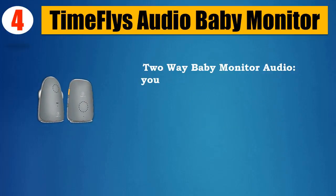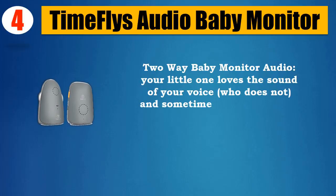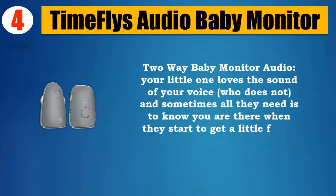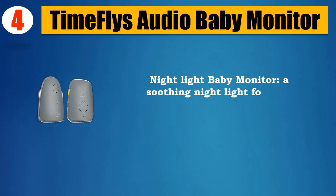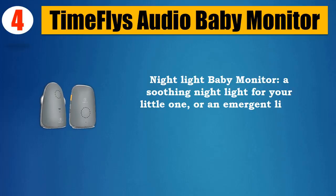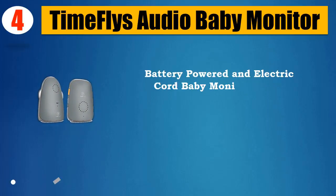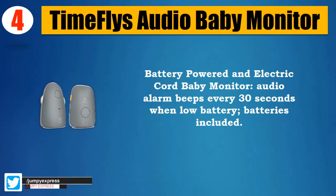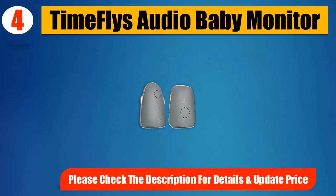Two-way baby monitor audio — your little one loves the sound of your voice, and sometimes all they need is to know you are there when they start to get a little fussy. Nightlight baby monitor with a soothing night light, or an emergency light at night. Battery powered and electric cord baby monitor; audio alarm beeps every 30 seconds when low battery. Batteries included.